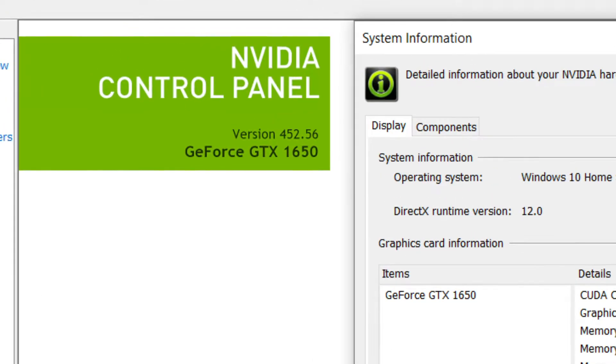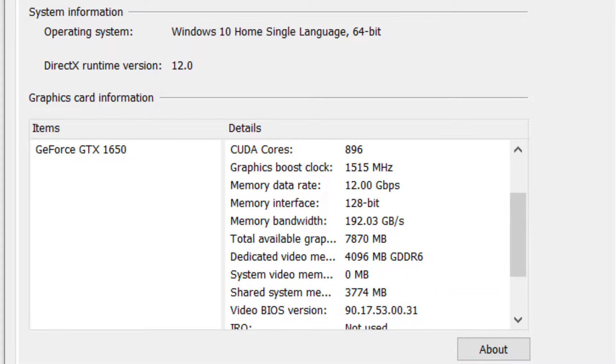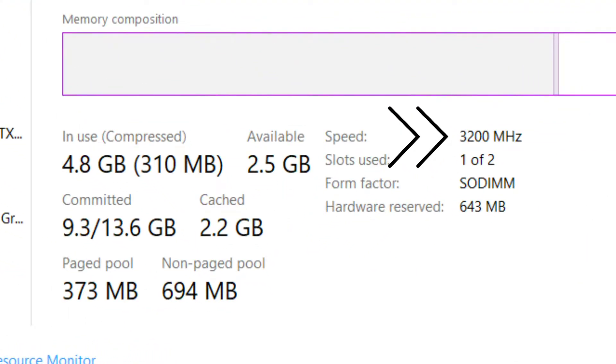The IdeaPad Gaming gets the latest GTX series graphics card. The one I am using has a GTX 1650 graphics card. When it comes to memory, the IdeaPad gets 3200MHz DDR4 RAM — that's the highest available on the market — and there are 2 slots available to add up to 16 GB of memory.